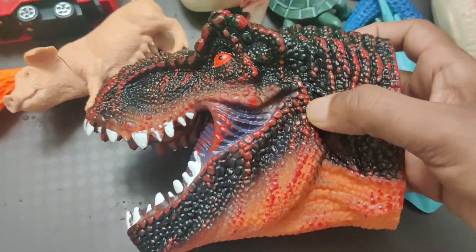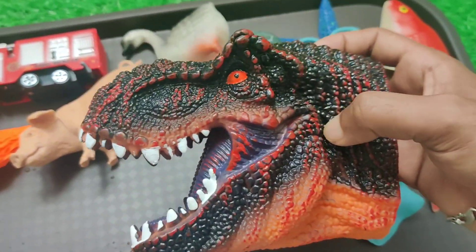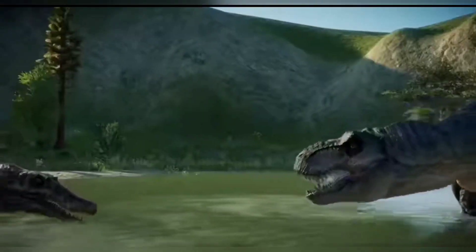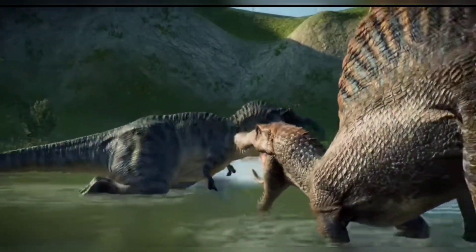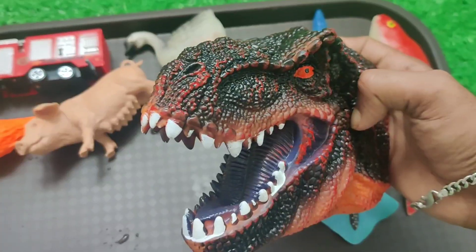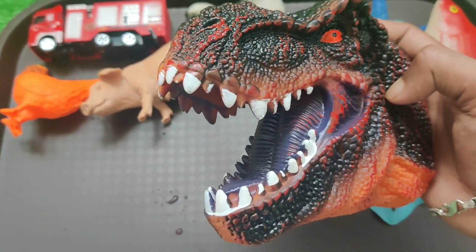Wow wow wow, just look friends — it's a dragon head! Wow, it's dangerous, look friends!